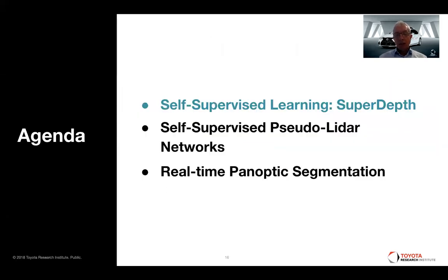I'm going to talk about three different approaches. The first is SuperDepth — self-supervised learning of depth. Then we'll talk about an improvement of this called self-supervised pseudo-LiDAR networks. And at the end, I'm going to talk about an approach to real-time panoptic segmentation.